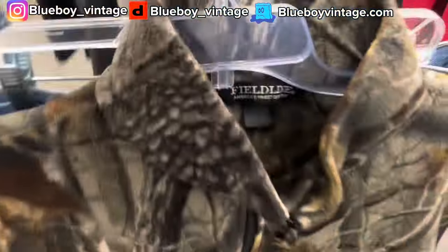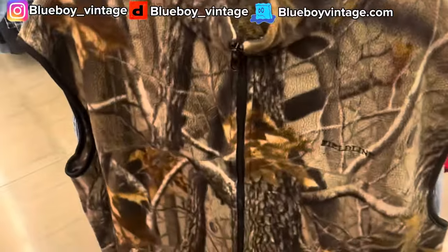We're at the next Goodwill. It's kind of funny — first find at this store is this camo vest. And these Carhartt jeans. Only those two finds from that store.